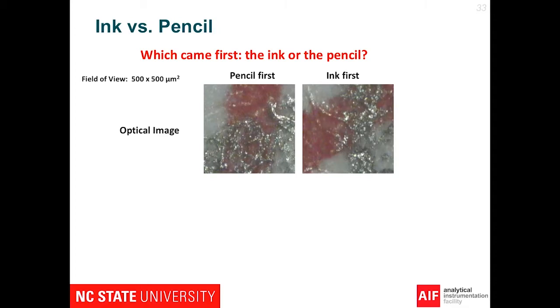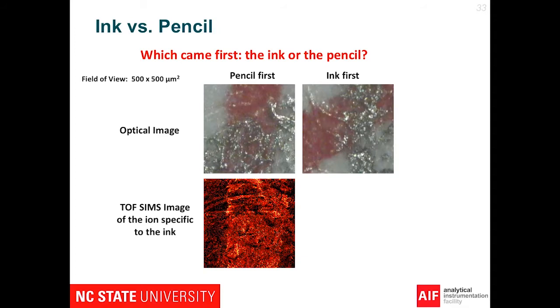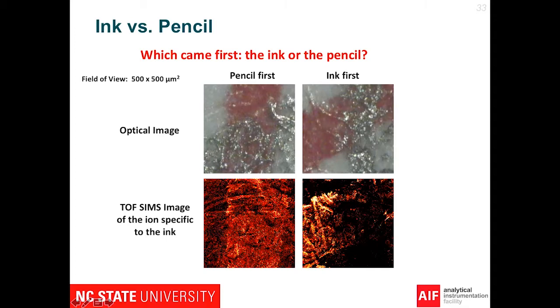If we can find the ions that are specific to ink, we can map the ink distribution. If pencil first with ink on top, we can see a whole stripe of the ink mark. If ink first with pencil on top, we only see ink in the open areas — the area covered by pencil cannot be observed. Eventually we cut a few pieces from the final paper and took ToF-SIMS images, and all the results showed that the pencil was first and the ink was on top, which means the student was not cheating. The professor was happy that he didn't say anything before he had proof, and maybe the TA had made a grading error.